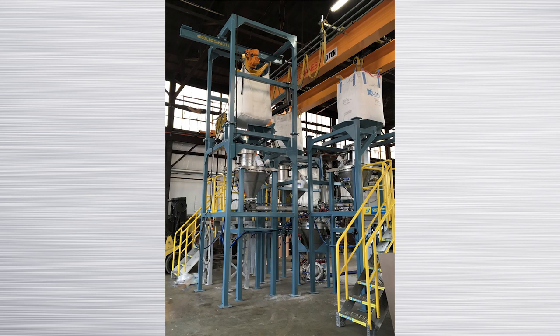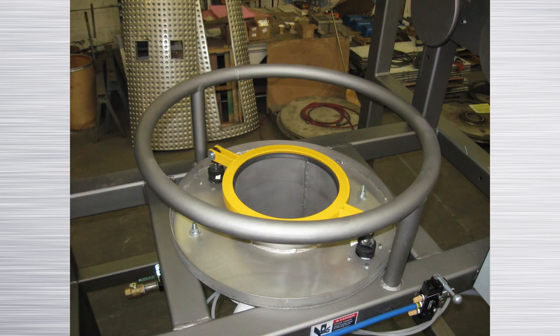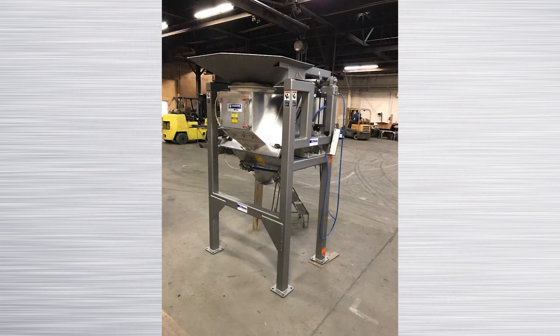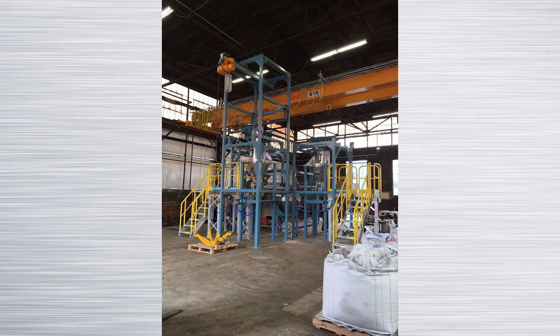Handling bulk bags of powder can introduce unique problems for users that are not familiar with bulk bags. Sometimes the design of the bulk bag itself does not take into consideration how well and repeatably the powder will flow from the bag. Young Industries considers this and all other conditions when designing a system.